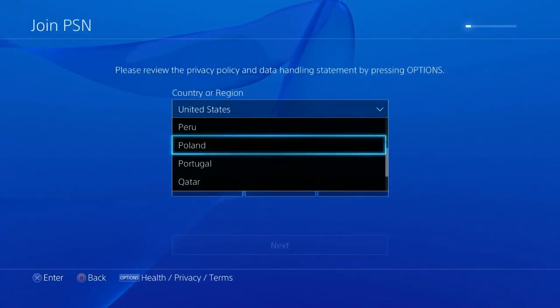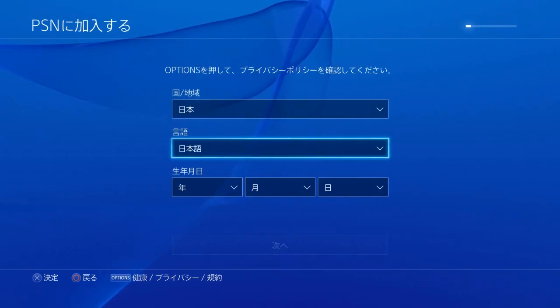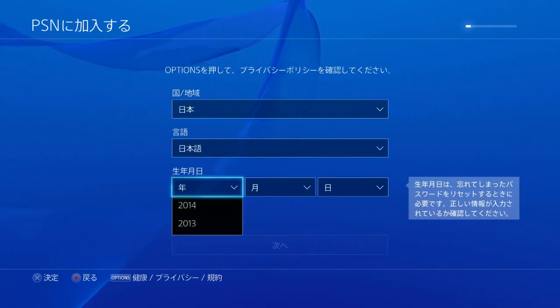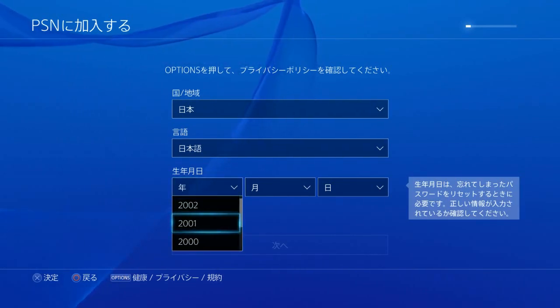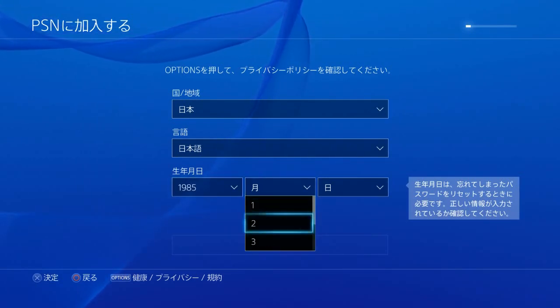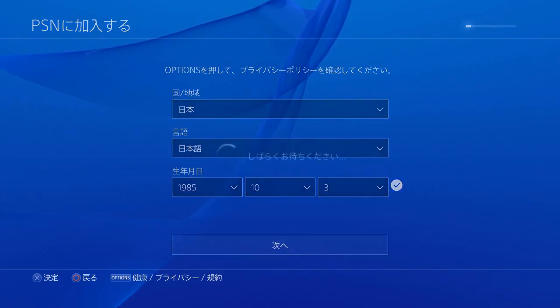First thing we're going to do is enter Japan for our region which will switch everything into Japanese. The first column is your language, the next one is the display language which will only be Japanese, and the next is your birthday. Try to make it your real birthday in case you have to reset the account because usually you have to end up putting your birthday in somewhere to figure that out. The first column is the year, second is the month, and the final one is the day. You get little check marks and you're good. Go next.